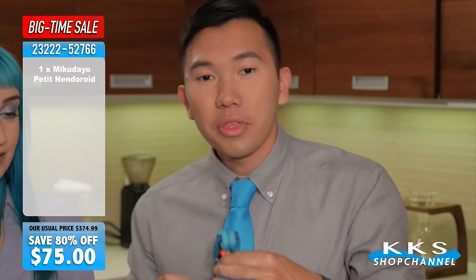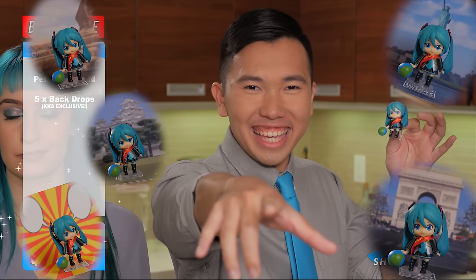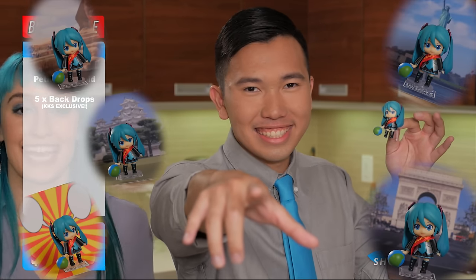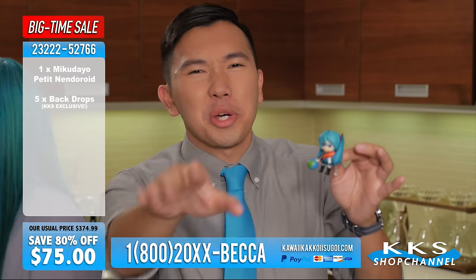Don't look at it with just your eyes, but with your heart. Yes, order now and you will also receive the petite Niku Dayo — it's all you'll ever need.